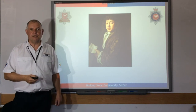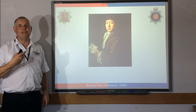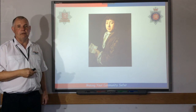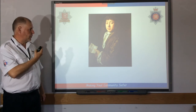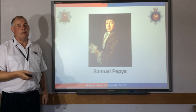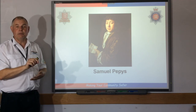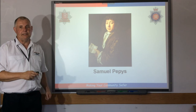This is Samuel Pepys. During the Great Fire of London, on the first day he was in the Tower of London, and on subsequent days he was on the River Thames watching the Great Fire. It's because of Samuel Pepys that we know so much about the Great Fire of London, because he kept a diary — he was watching what was going on and writing it down.